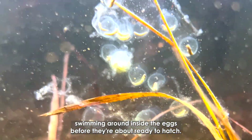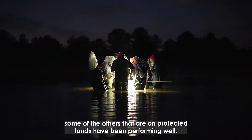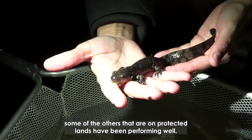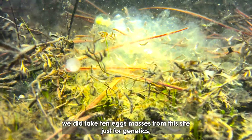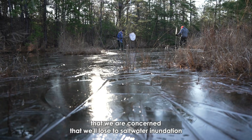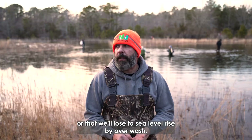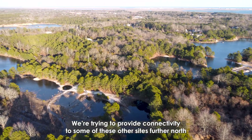It seems like this site, where we've done management, and some of the others on protected lands, have been performing well. We did take 10 egg masses from this site just for genetics, and we've also pulled them from some of the other sites that we're concerned will lose to saltwater inundation or sea level rise by overwash.